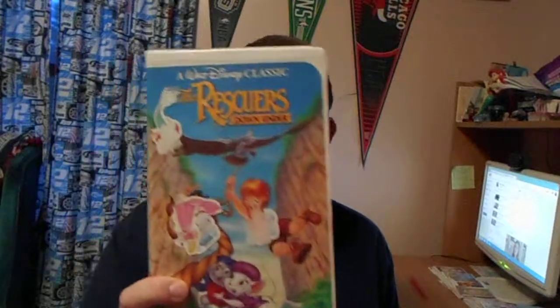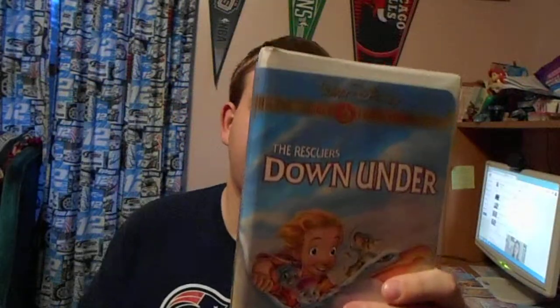I'm going to show you my two VHS copies of The Rescuers Down Under. This is the 1991 Black Diamond Classic VHS and the 2000 Gold Classic Collection VHS.